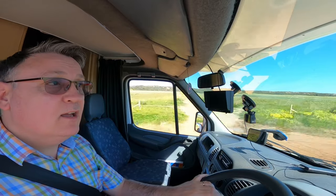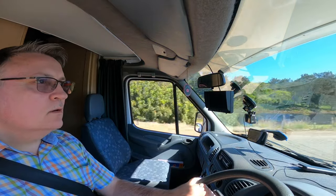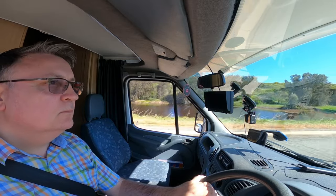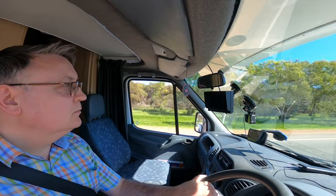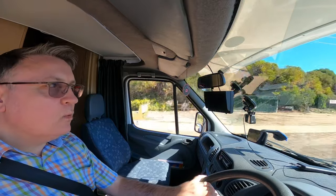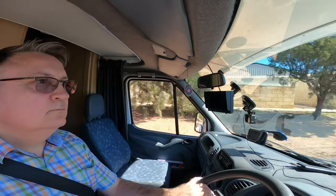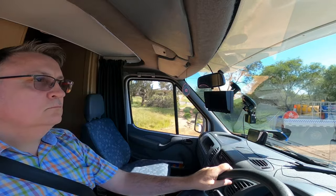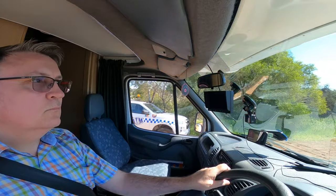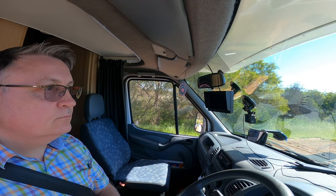If you're wondering where Catherine and Ronti are, they're in the back with their seatbelts on. So we're coming into Geraldton now. I think Geraldton was about 66 kilometers from Park Denison. And as always we have some roadworks. Traffic lights again — I think we're going to be here for a while.